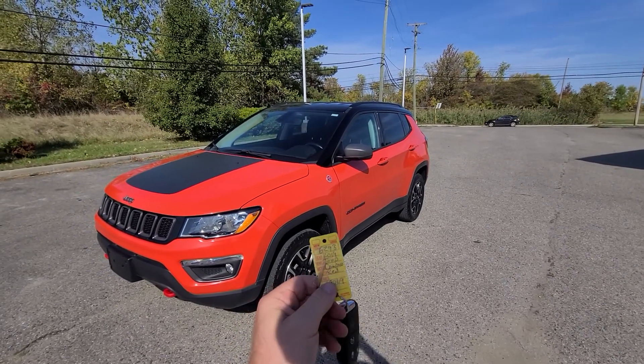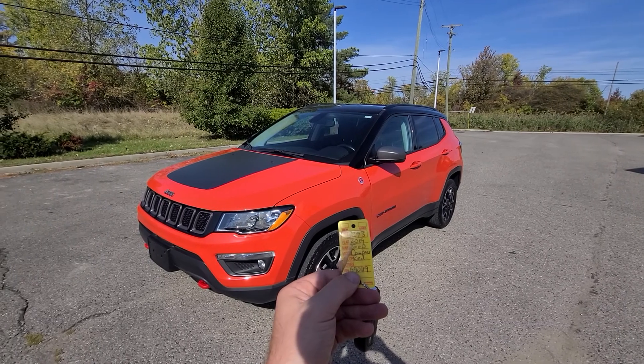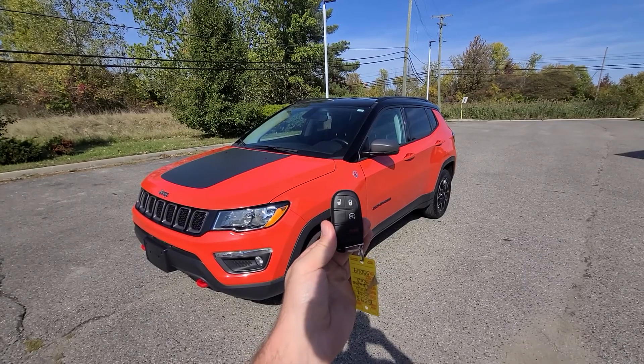Stock number 6293. We have a 2019 Jeep Compass. It comes with the smart key — lock, unlock, and remote start.